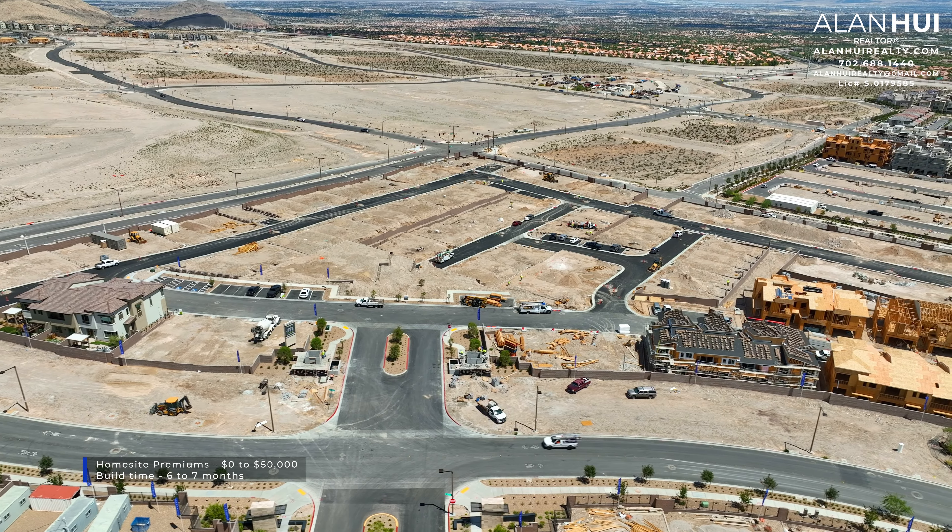The homes in the Vertex collection will feature 9-foot ceilings throughout. There are also 20-foot soaring ceilings in the foyer. The included flooring that comes with your home is a 17x17 ceramic tile in the entry, kitchen, bathrooms, and laundry room.